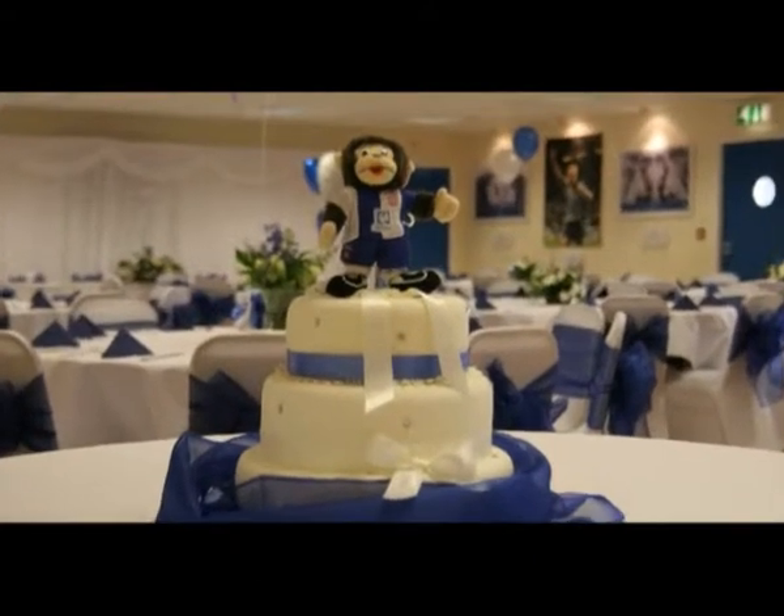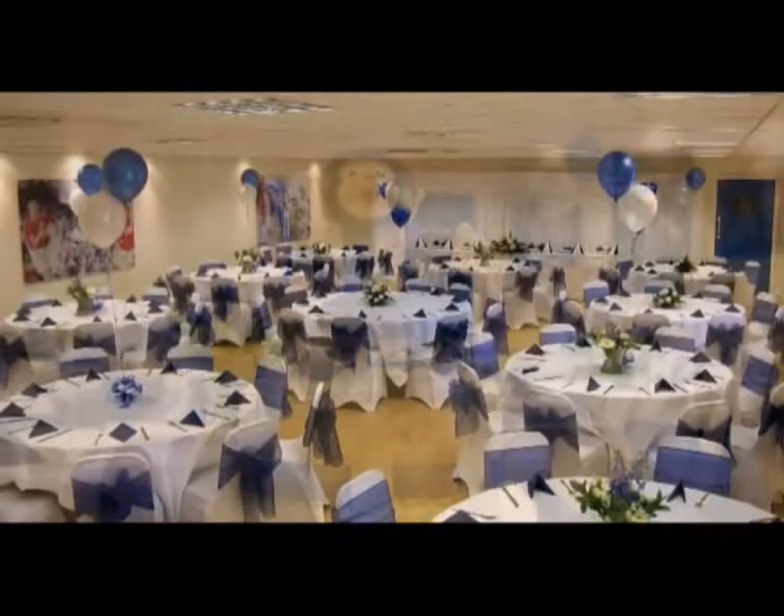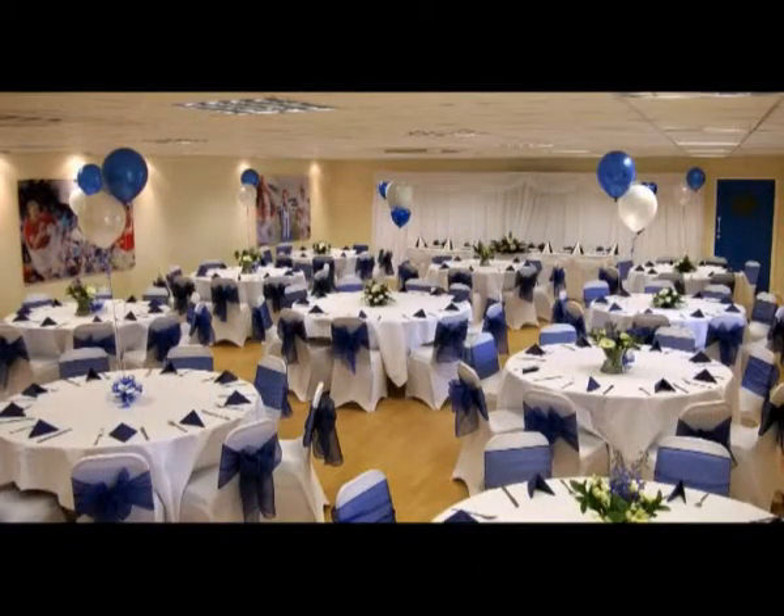Why not book your wedding in a totally unique surrounding, and maybe even have Angus as a guest? Victoria Park is set to establish itself as one of the top wedding venues in the region.